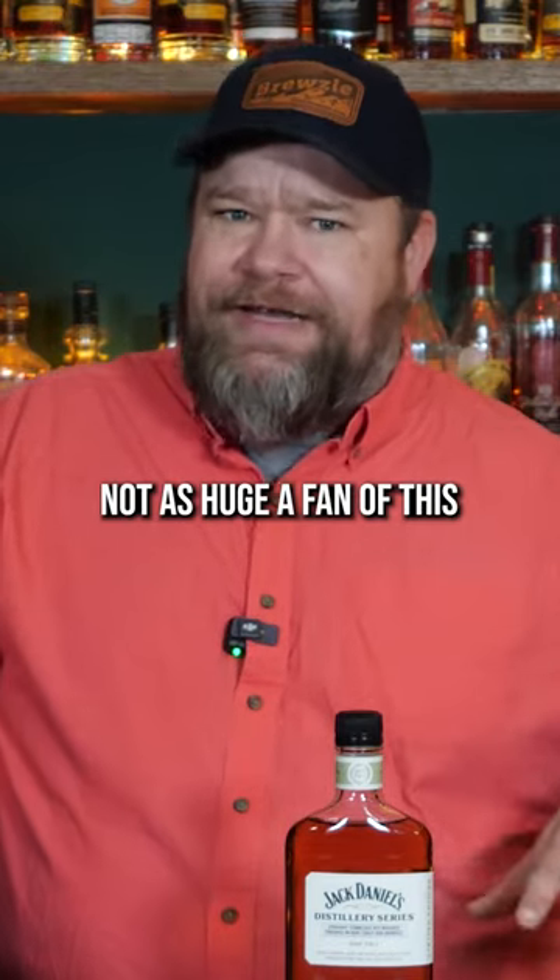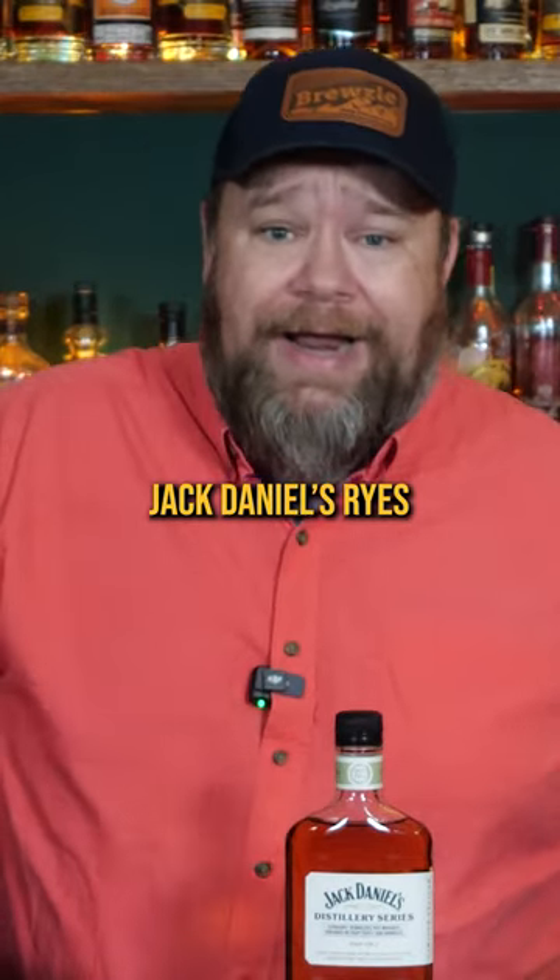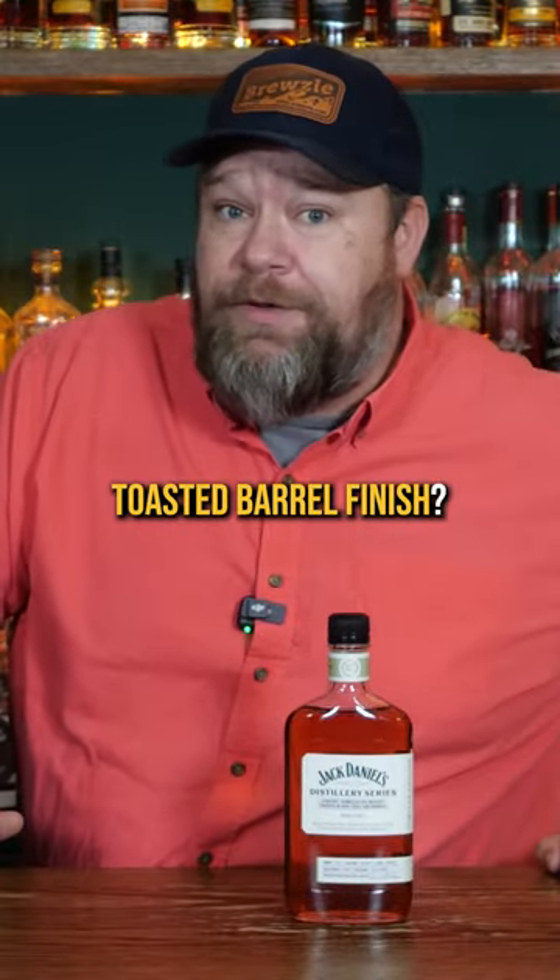Not as huge a fan of this as I am of just the normal Jack Daniels rye. Let me know though — what's your favorite toasted barrel finish?